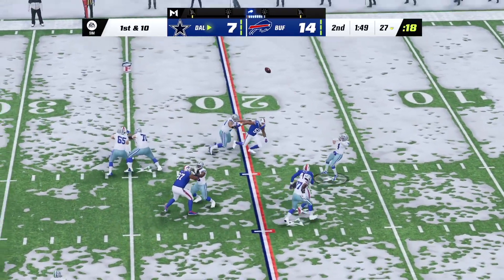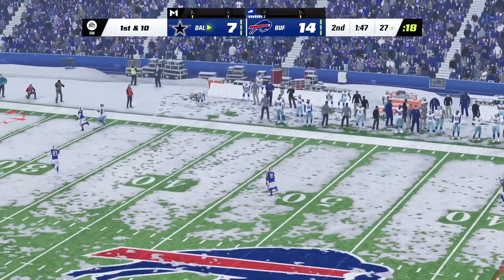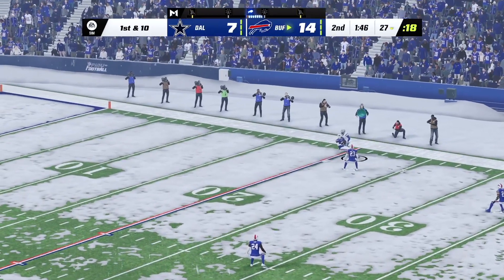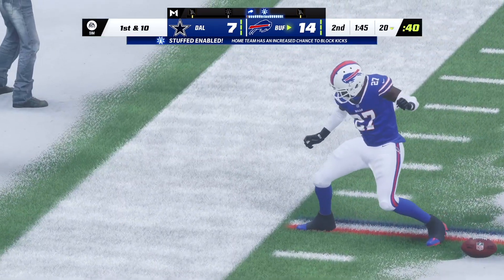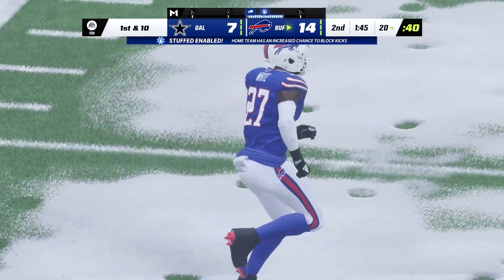Prescott — he's letting it fly for Cooks, and it's going to be intercepted! Tredavious White with a pick, and the Bills are going to take over once again at their own 20 yards.